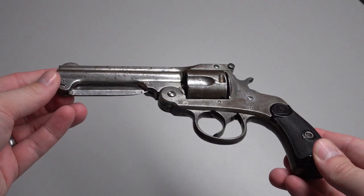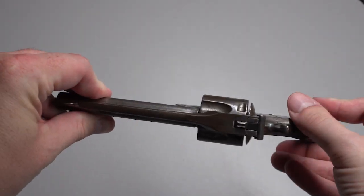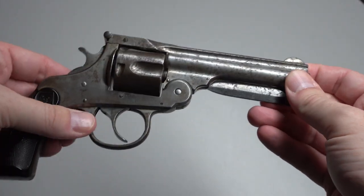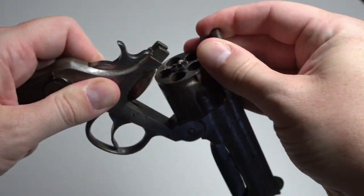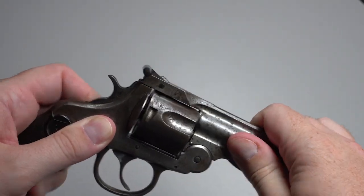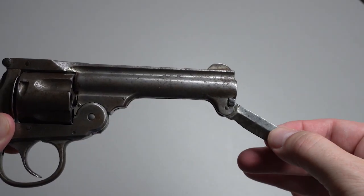Between 1901 and 1917, Harrington and Richardson built approximately 2,000 of these knife revolvers, known as the Automatic Ejecting Knife Model. The name comes from the fact that the guns were top-break designs that automatically ejected spent casings when the gun was broken open. Those made between 1901 and 1904 were chambered for black powder cartridges, while those made between 1905 and 1917 were made for smokeless powder. Offered as a 6-shot in .32 or a 5-shot in .38, the catalog only lists nickel as the available finish, but some blued models have been observed.